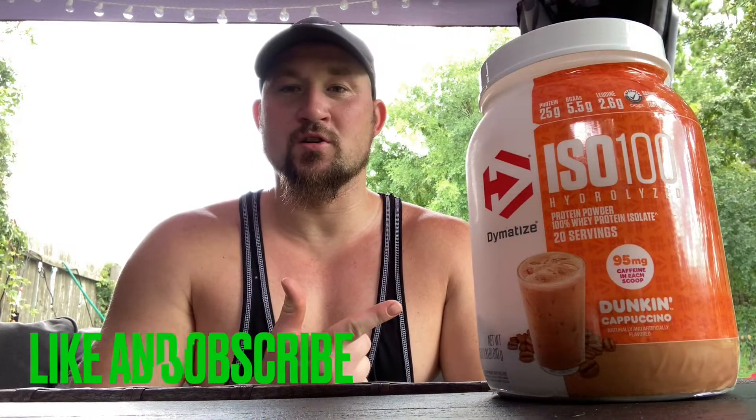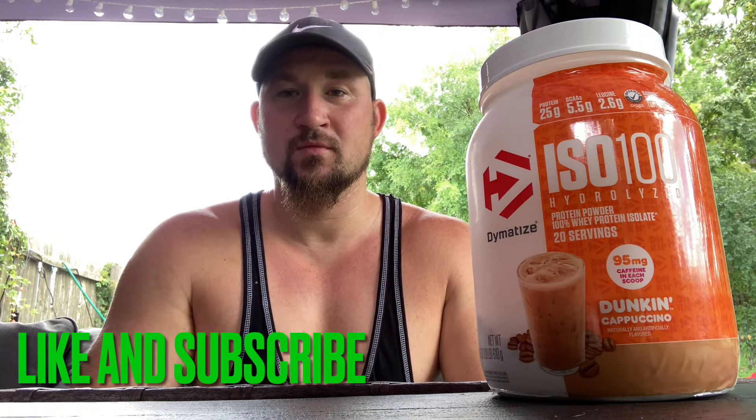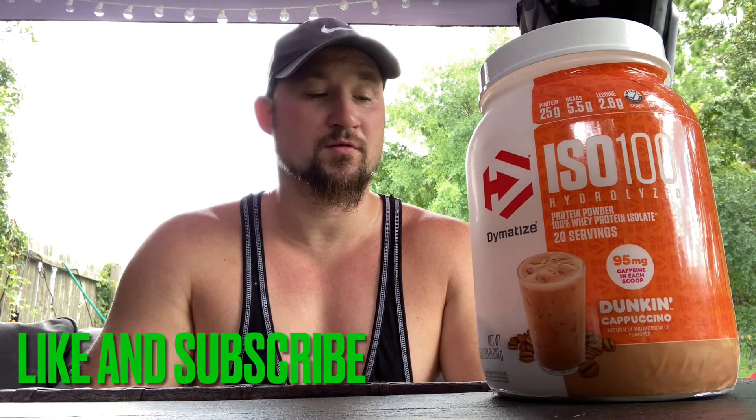Hey, what's up? Dunkin Donuts protein — is it any good? Are you a coffee drinker? It's pretty good if you like coffee. Same ingredients: 25 grams of protein, 110 calories, 1 gram of carbs, zero fat, 1 gram of sugar, 5.5 grams of BCAAs, 2.6 grams of leucine, and 0.6 grams lactose — same deal as the Fruity Pebbles protein by Dymatize. This is the Dunkin Donuts cappuccino flavor.